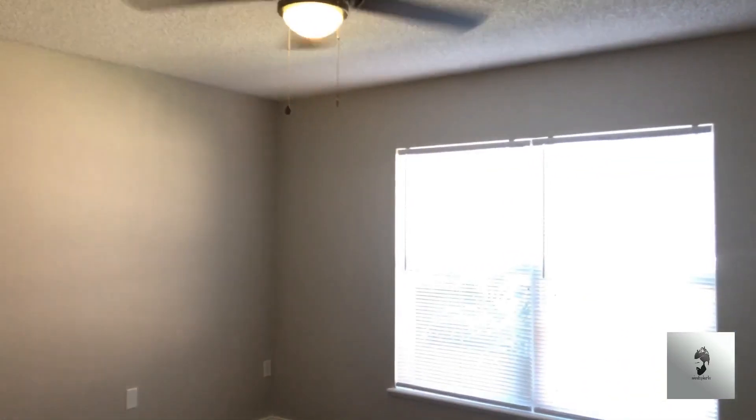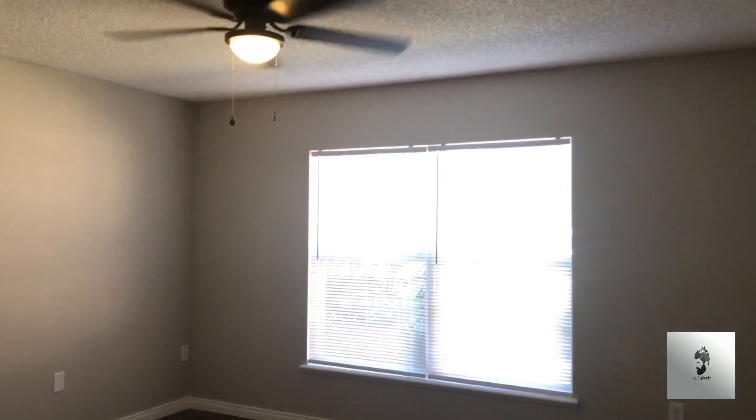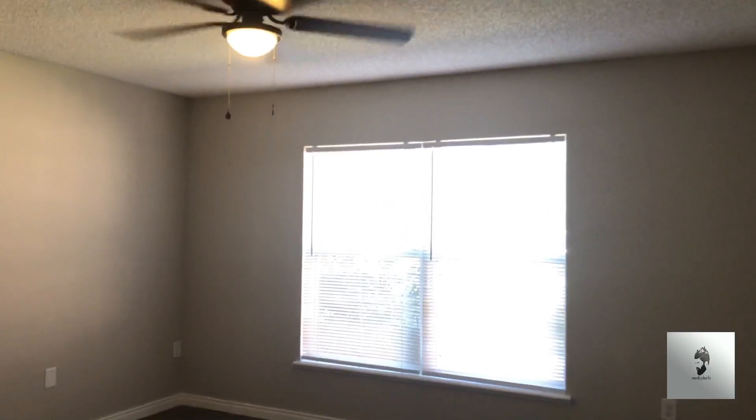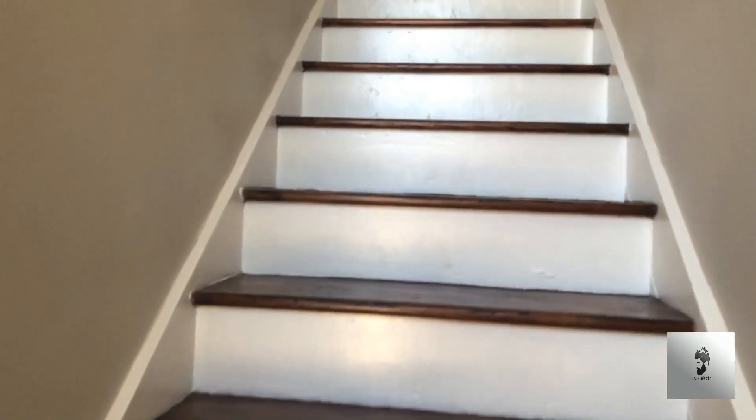Downstairs you have your half bath in the hallway. Here's another room — it doesn't have a closet, so I'm assuming this could be your dining room or formal living room. There are no bedrooms downstairs; all the bedrooms are upstairs, so let's take a walk up.